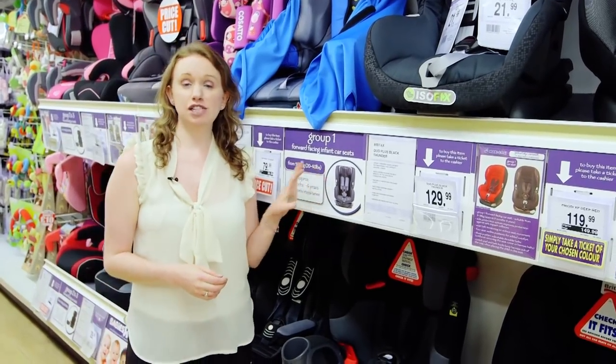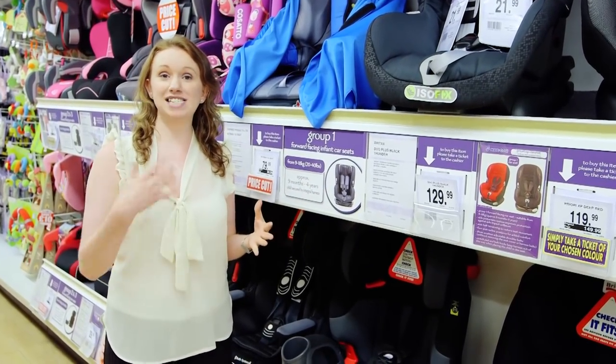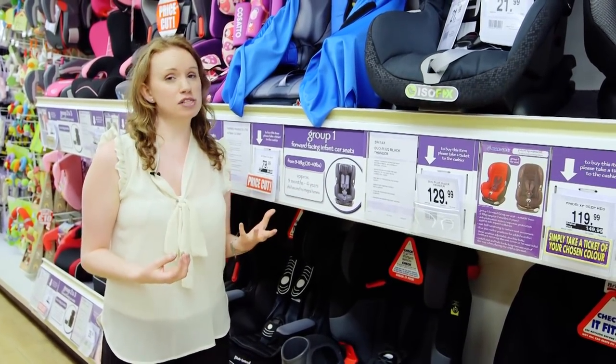Once they've grown too big they'll need a group one child car seat, which is for nine kilograms to 18 kilograms — that's around nine months old to four years.